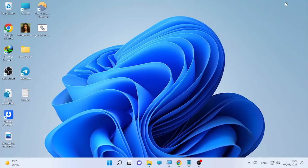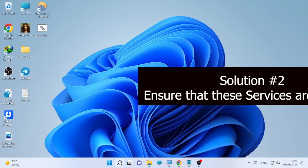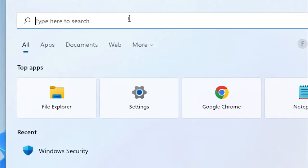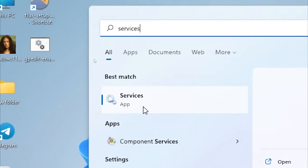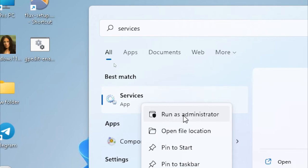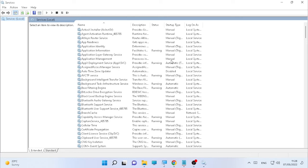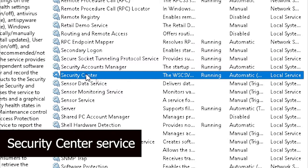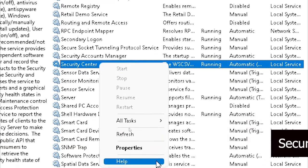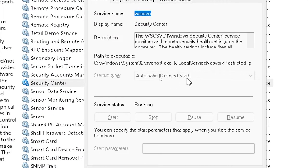If that solution doesn't help, the second solution is checking the services related to your Windows Security Service. Click the search icon and type 'services', then right-click and select 'Run as Administrator'. The Services window will open. Search for 'Security Center', select it, right-click, choose Properties, and check that the Startup Type is set to Automatic or Automatic (Delayed Start).